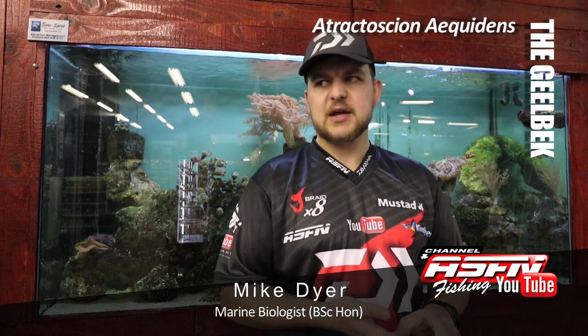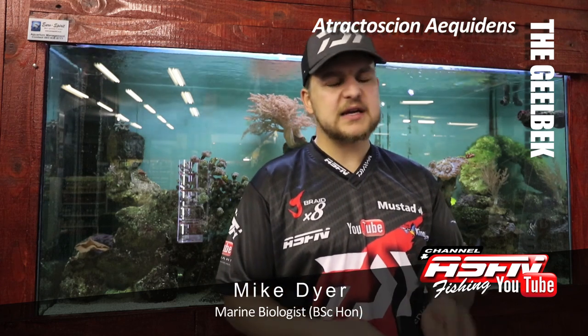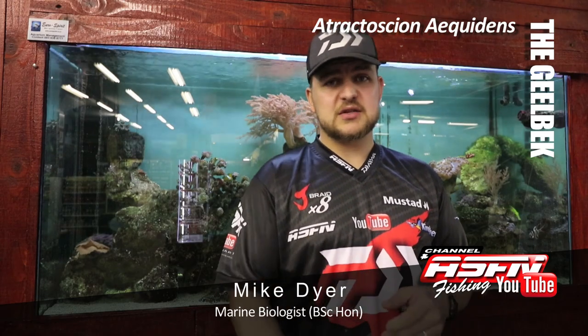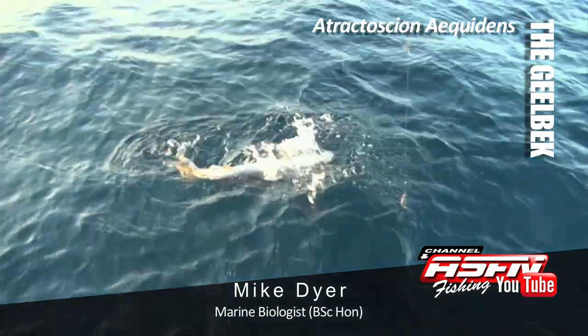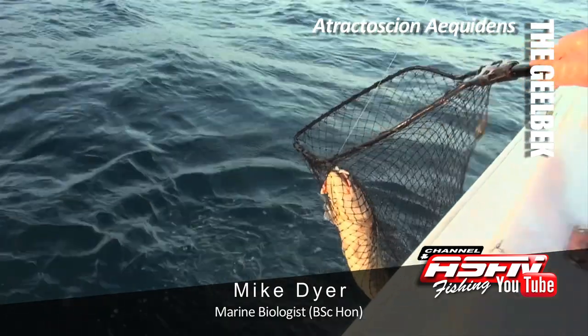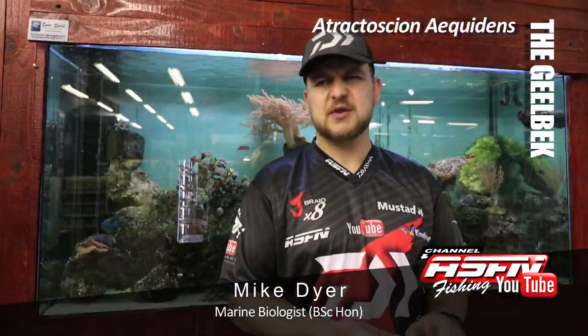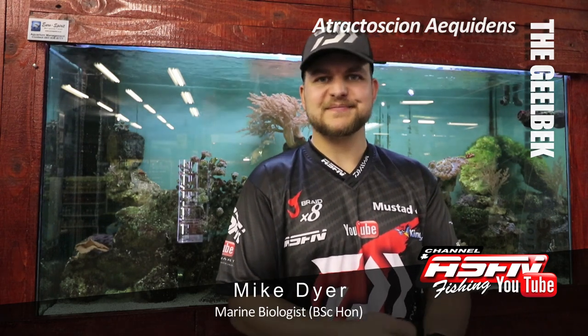So yeah, the Geelbek is a bit of a controversial species - a very nice eating species, which obviously leads them to be heavily targeted and brings in the overfishing concern. But they're a very nice species to catch, strong fighting, a little bit weak for their size but still a good pull on a rod, and available to pretty much anyone. So go out, catch a Geelbek, and maybe take one over for the pan. Cheers!